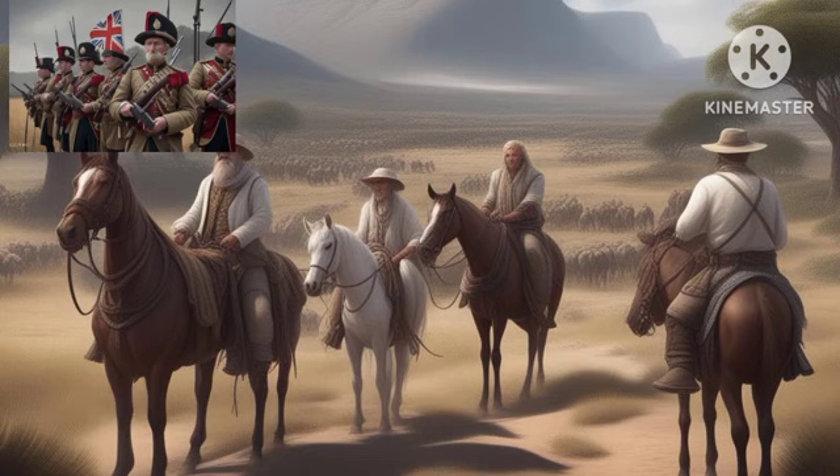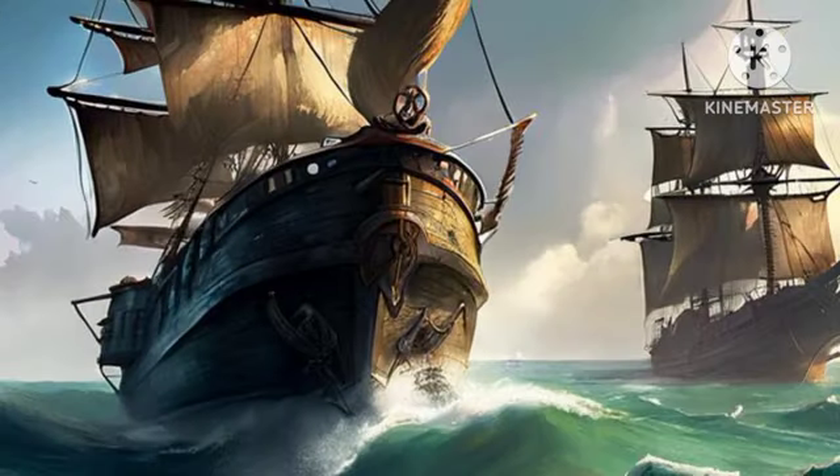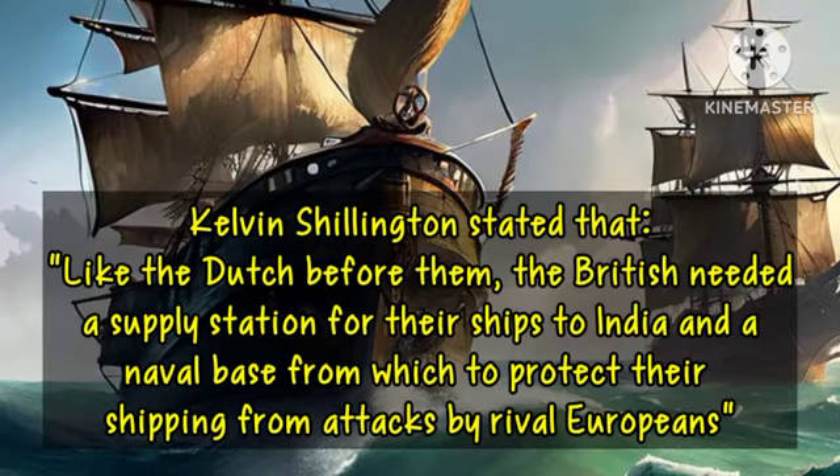According to Kevin Shallenthal, like the Dutch before them, the British needed a supply station for their ships to India and another base from which to protect their shipping from attacks by rival Europeans.